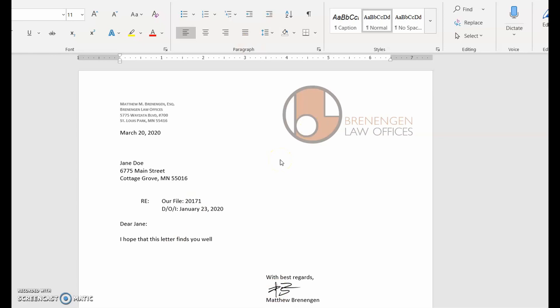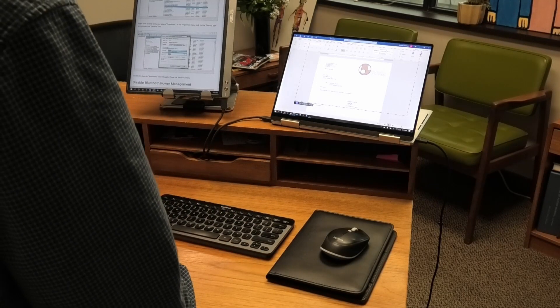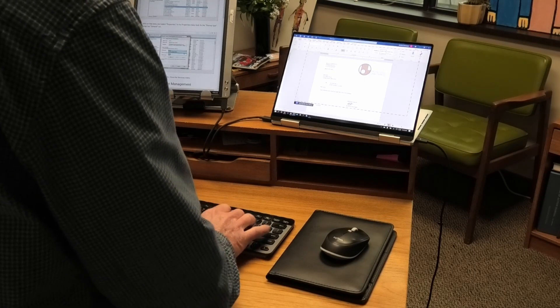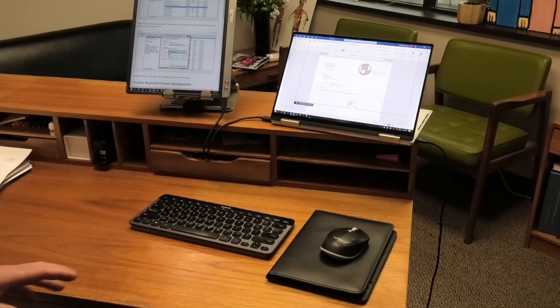I'm having the same problem with the keyboard. If I haven't used it for a few seconds, it'll shut down. And when I go to type, nothing happens until finally it wakes up and types part of it. Very frustrating.